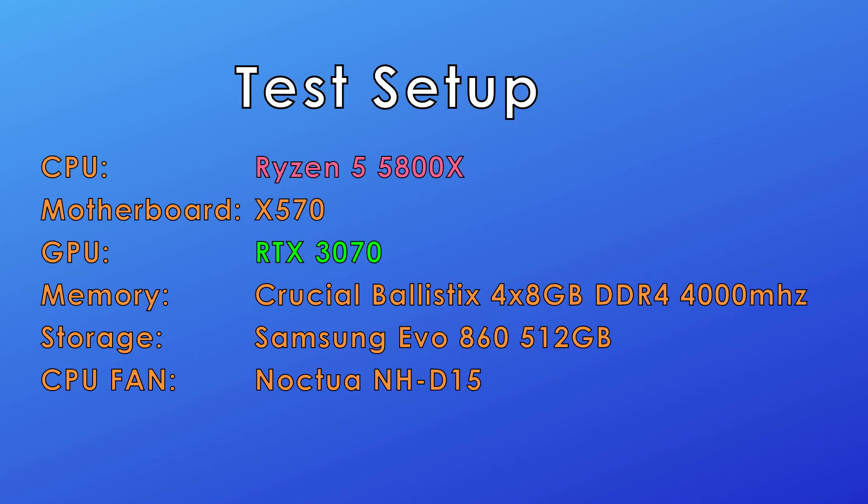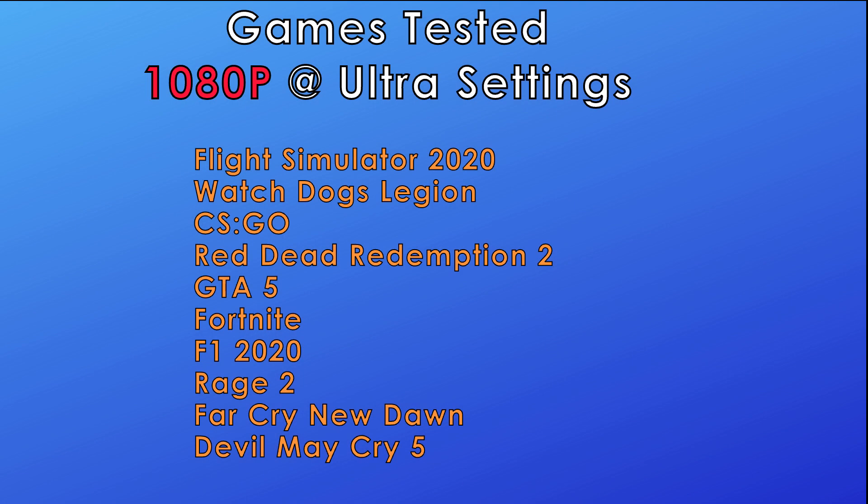What's up everyone, welcome to another benchmark video. Good news for those of you who just bought the new AMD Zen 3 CPUs and are wanting to squeeze even more performance out of it.